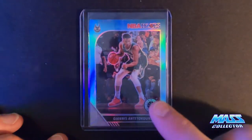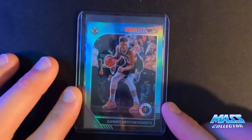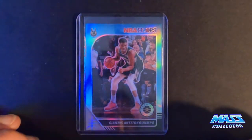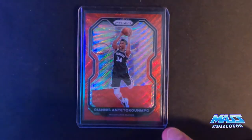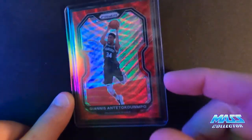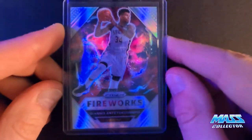Got a Giannis Hoops Premium teal parallel - teal are tough ones to get. As far as the color goes for that Hoops series, this is the most scarce of all the different colors you can get that aren't numbered. I also have a new 2021 Prism red ruby wave - not numbered but really cool - and a Giannis fireworks card hollow silver, also not numbered but a really cool looking card.